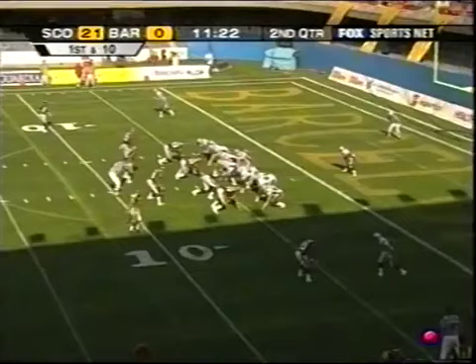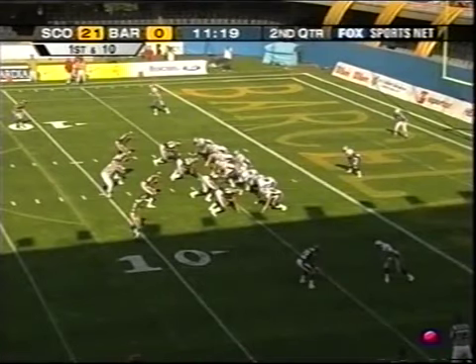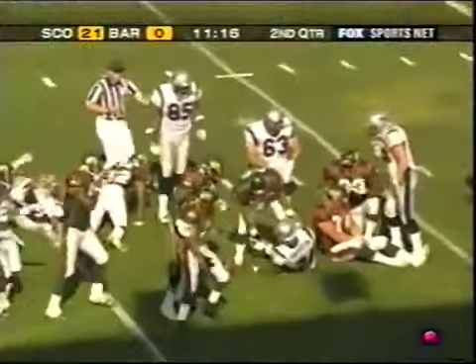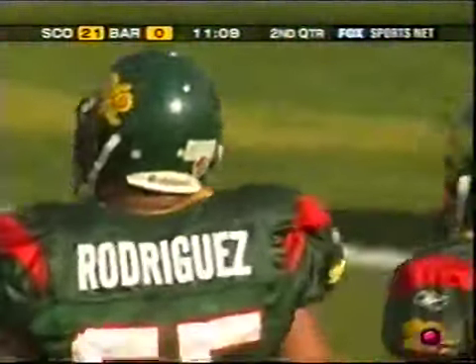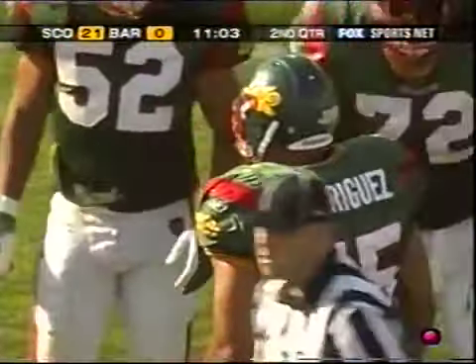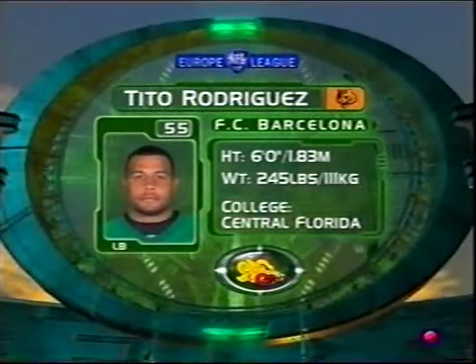It has been all Scotland so far. The defense will now be called upon after a big play by the special teams. Shane Stafford takes over for Craig Nall by design, Stafford at quarterback. Simonton across the five, out to the seven — that's a big hit by Tito Rodriguez. When you get a team back to the ball, the offense's backs are to their own goal line. This is the time you talk about sudden change — you have to make positive plays to get the ball back to your offense. This could be a positive situation for Barcelona if they stop them in three downs.